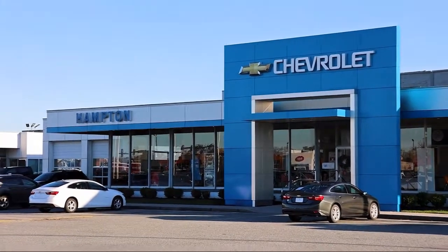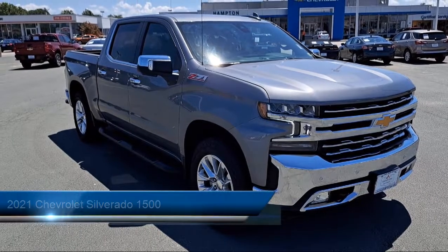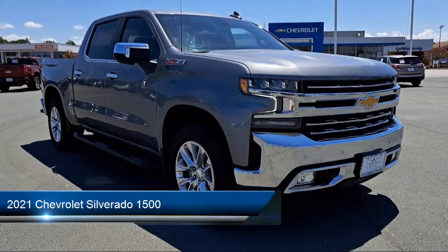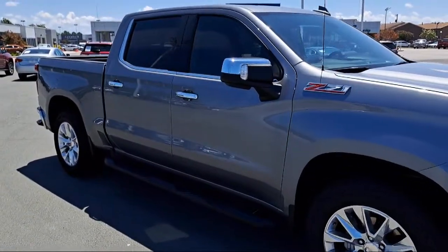Welcome to First Team Hampton Chevrolet, and here's a look at one of our great vehicles for sale. It comes equipped with smart device integration, heated rear seats, leather-wrapped steering wheel, seat memory, and an 8-cylinder engine.